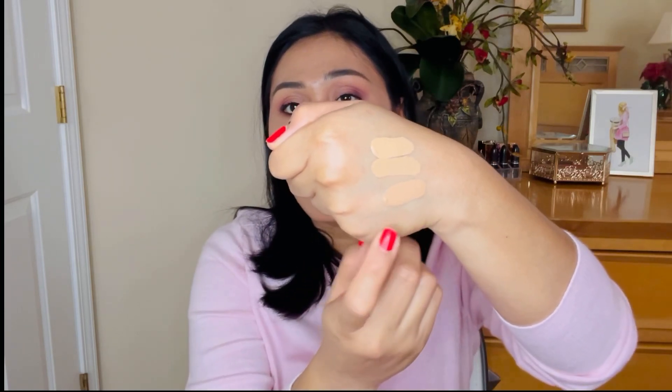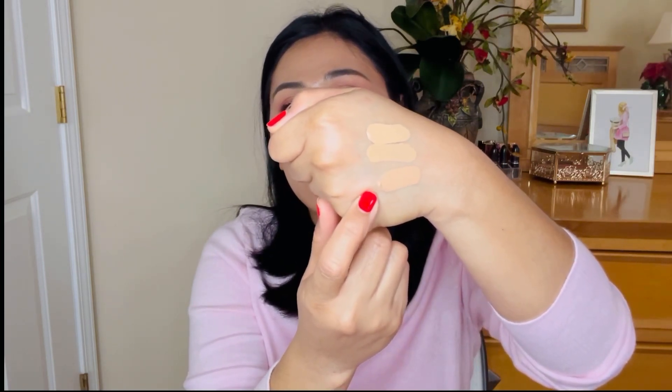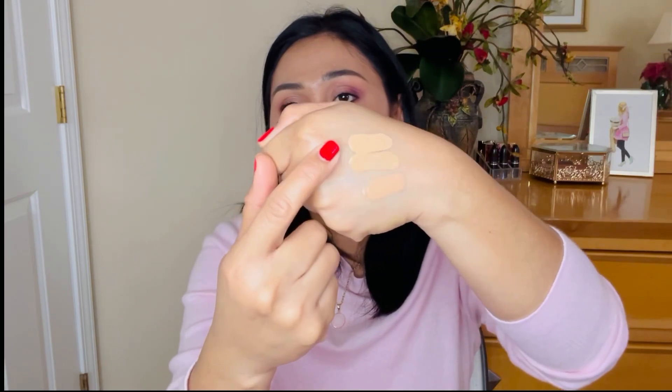Sometimes I have at least three concealers with varying shades depending on what I need. I use the Too Faced under the eyes to cancel dark circles, and the other two to conceal elsewhere. The Revlon I use over certain areas to brighten a little. For my makeup routine I usually use two slightly different shades of concealers depending on what I need on my face.